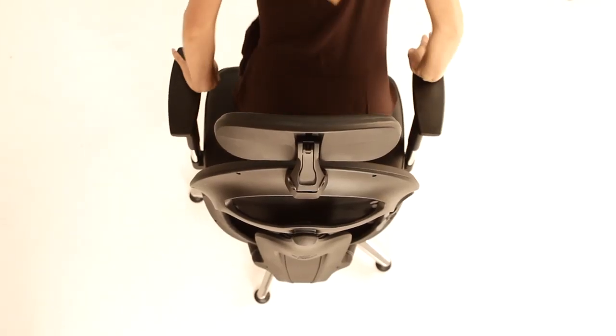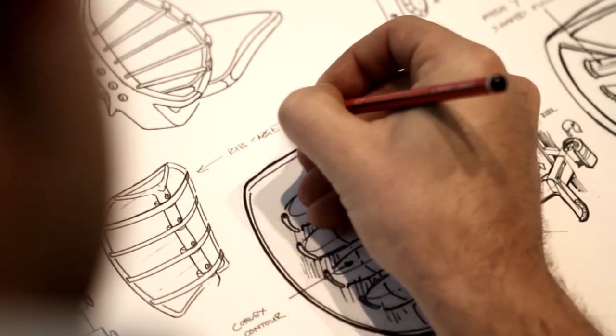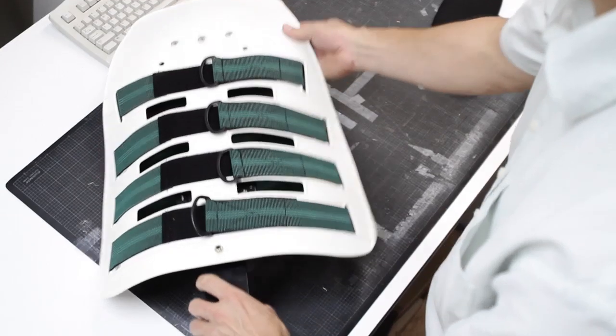The CPOD chair is designed to perfectly fit the human body. Right from the initial design stage through product testing and manufacture, a scientific approach has been the core of the CPOD's success.